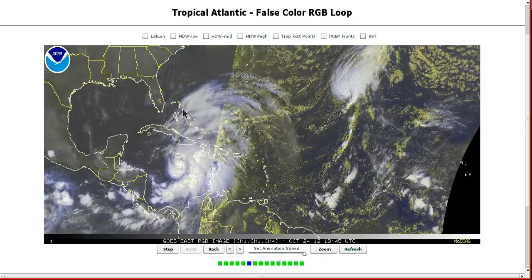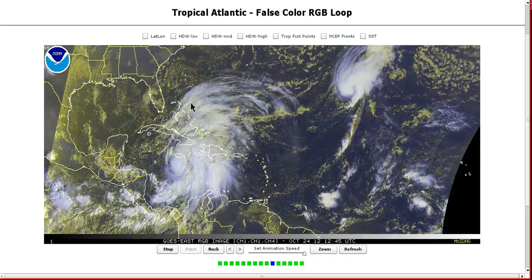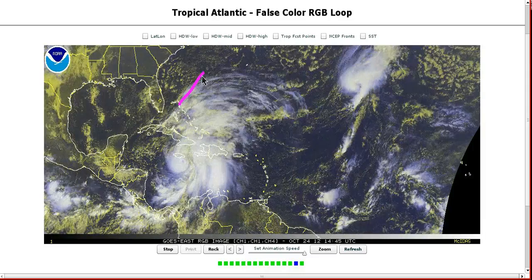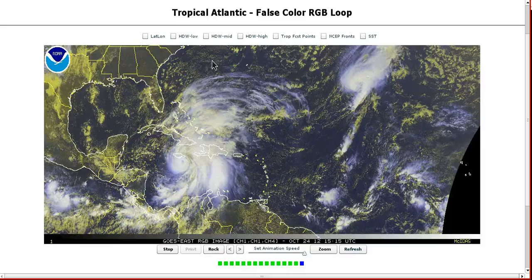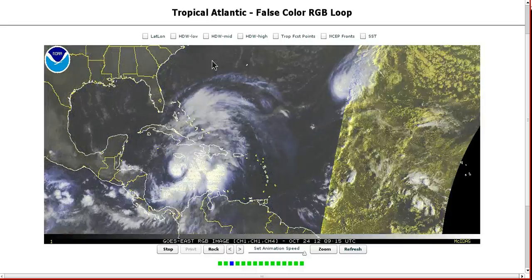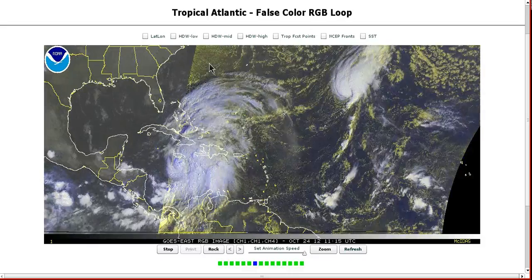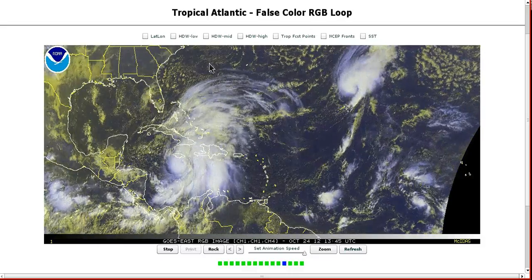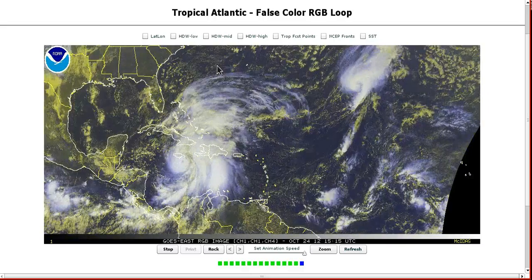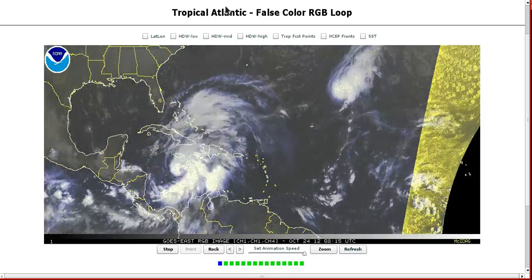The northern Bahamas will definitely see the worst conditions, and this is going to be a pretty nasty storm for this time of year. It will probably strengthen until it takes off towards the northeast, at which point the wind speed will likely remain nearly constant, but the central pressure will continue to fall due to baroclinic influence. As it transitions from tropical into some kind of hybrid combination of a tropical storm and a mid-latitude low, it will expand its wind field while the central pressure falls rapidly.